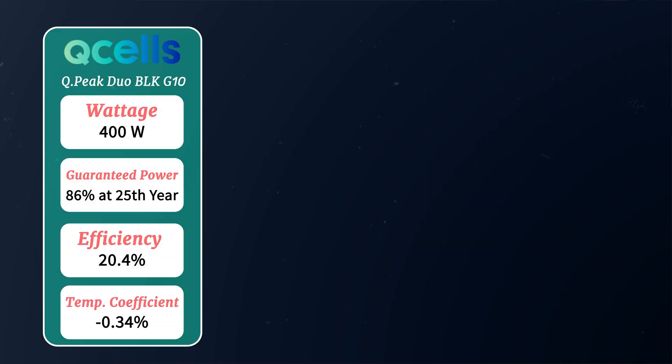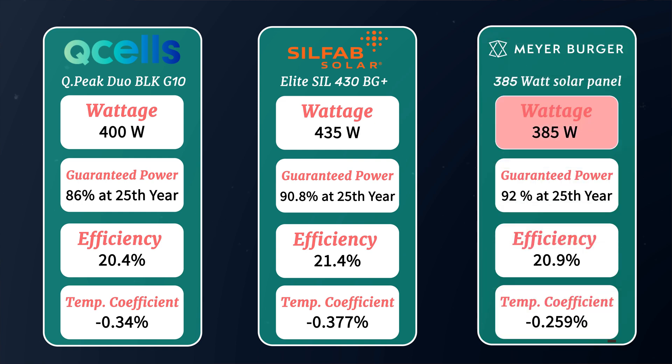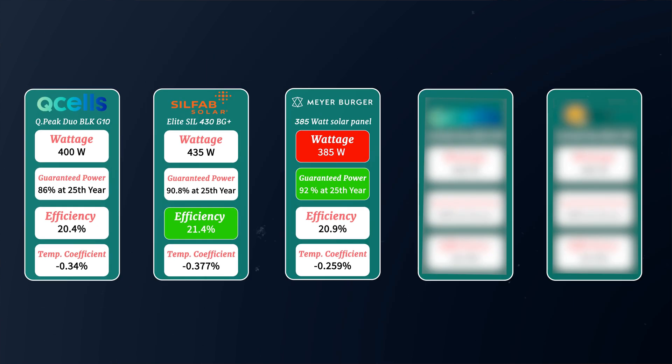When compared to both the Qcell G10 and the Silfab BG430, the Meyerberger has the lowest wattage of the bunch but is superior in year 25 guaranteed power. The Silfab has the highest efficiency of the bunch, though we have two more panels to see.